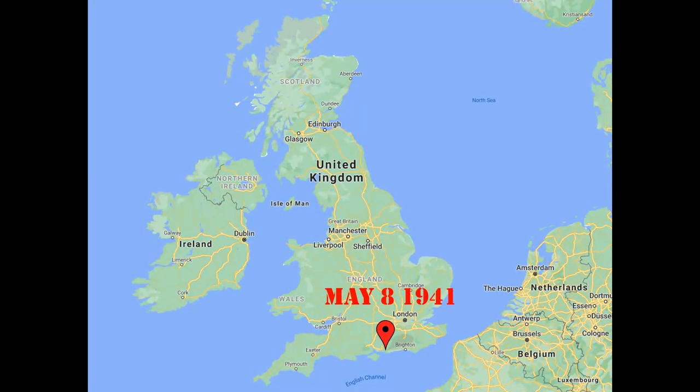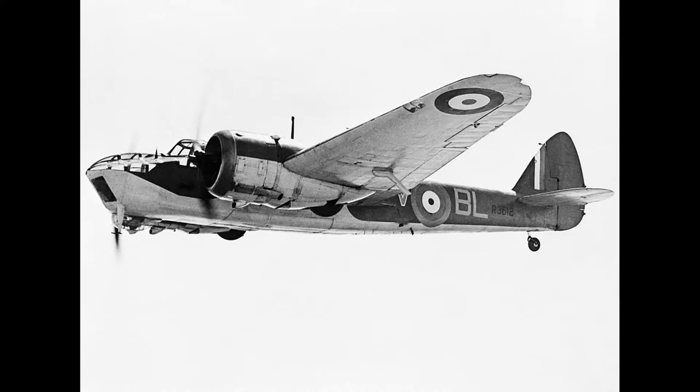407 Squadron officially got its start on May 8th of 1941 at Thorny Island and was the RCAF's fourth unit formed overseas and its second to be formed for Coastal Command duties. It was formed as a Coastal Strike Unit with Blenheim Mark 4s for training, and no operational missions were flown with the Blenheims. The unit was assigned the squadron code RR.